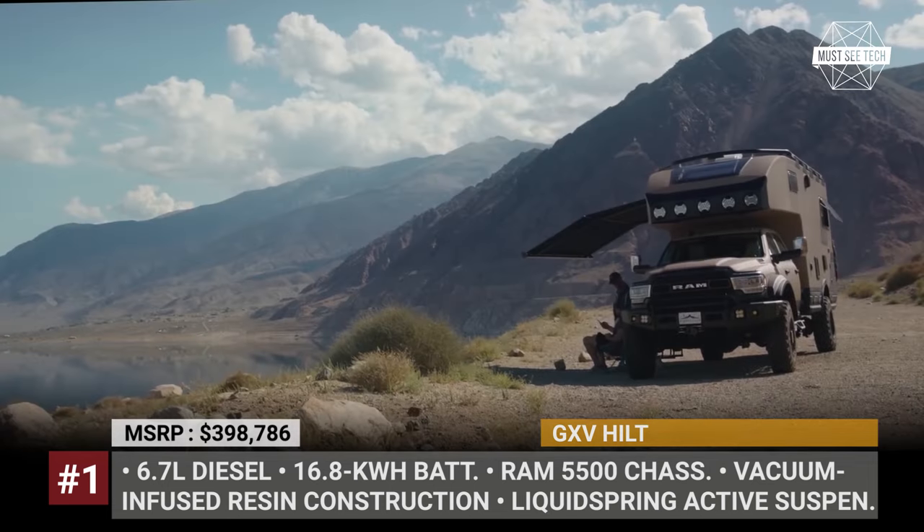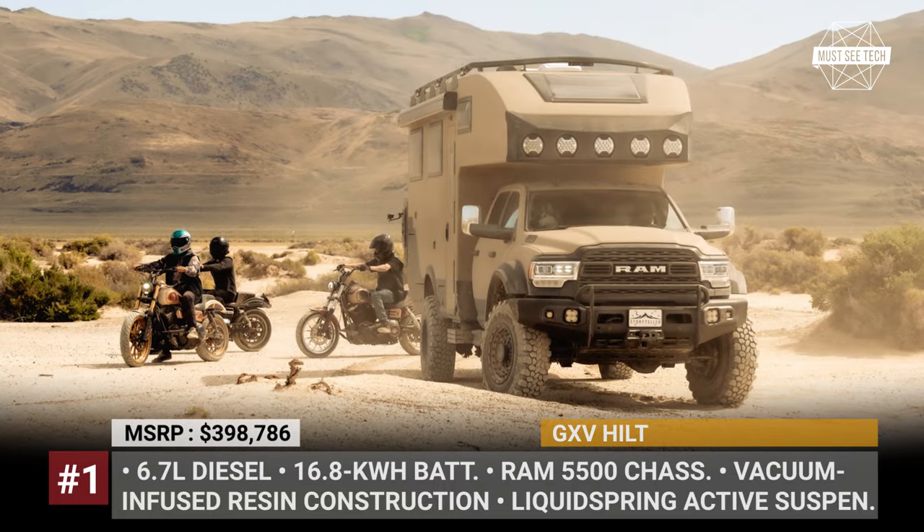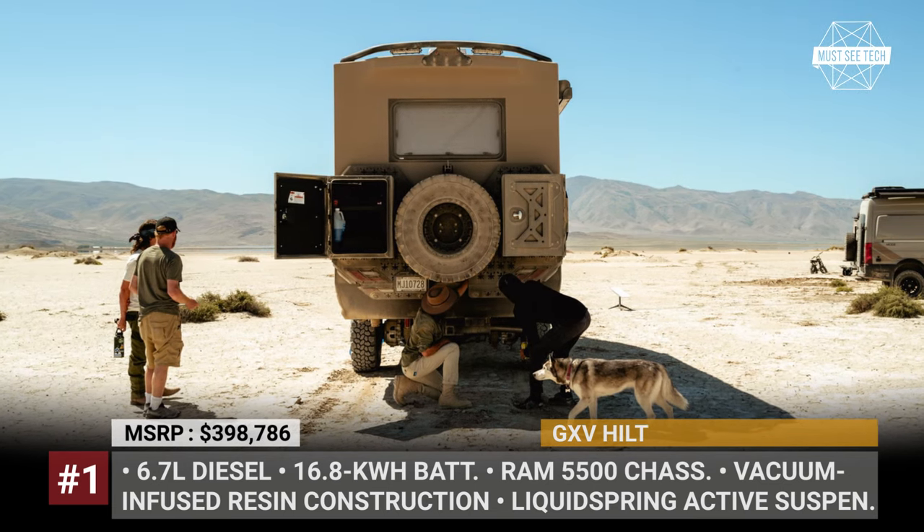The standard off-grid goodies include a 16.8 kWh battery, a pair of 3 kW inverters and solar panels with 1.32 kW output.